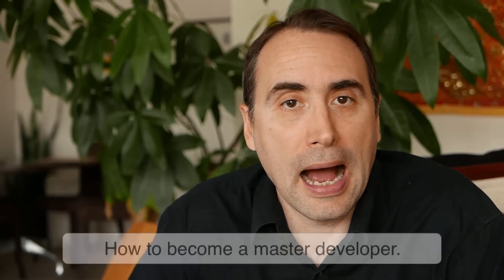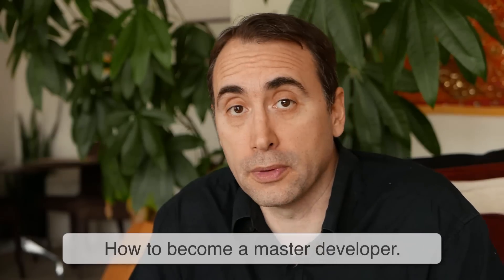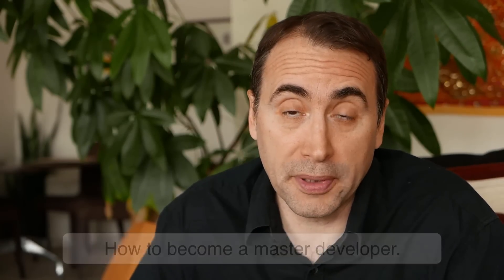Hey guys, it's Steph. How do you become a master web developer? You may or may not know, I've been developing websites and apps since 1994 and I've worked with many different languages over the years on many different types of projects. So what has my over 20 years of experience taught me?